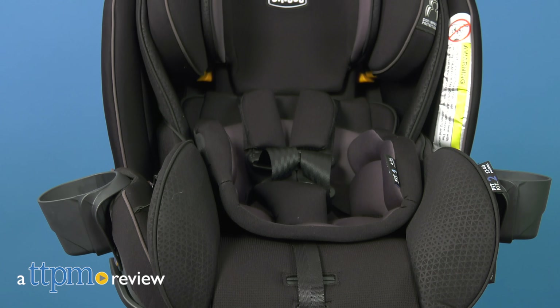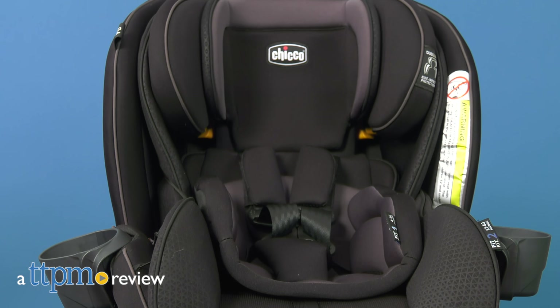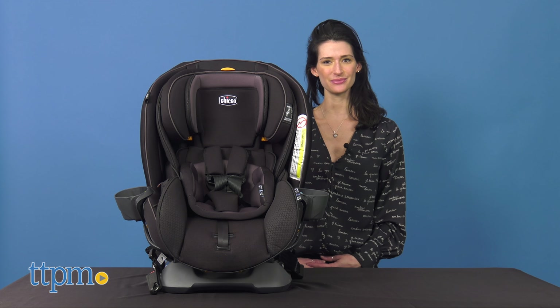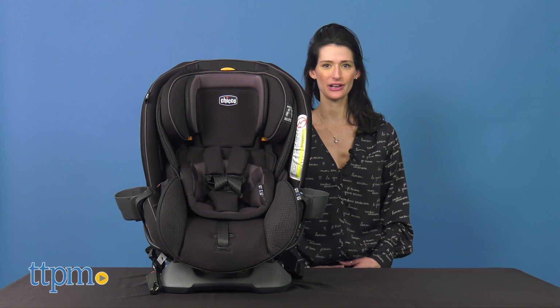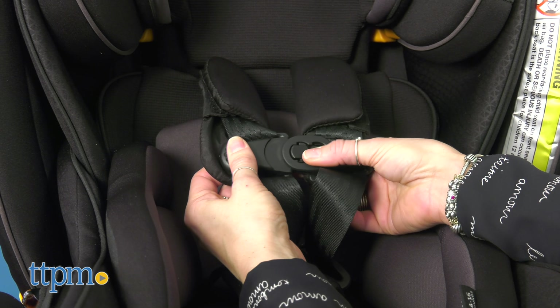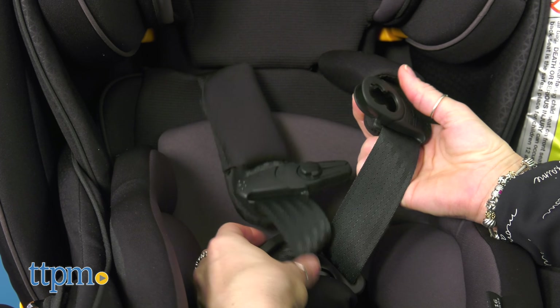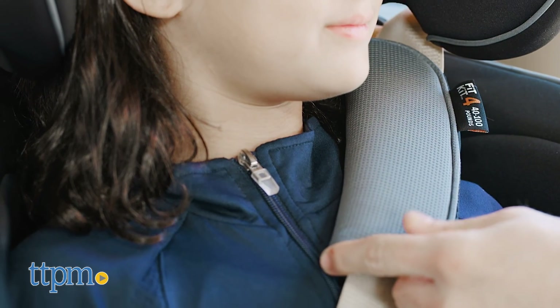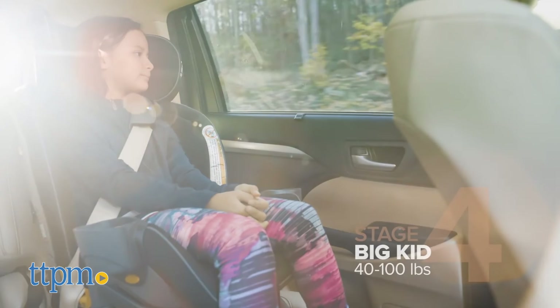A car seat designed to deliver premier child fit and comfort at each unique stage. Hi, I'm Luisa from TTPM, here with the Fit4 4-in-1 Convertible Car Seat from Chicco. This car seat makes it easy to correctly secure a child from birth to big kid booster for ultimate comfort, convenience, and peace of mind.